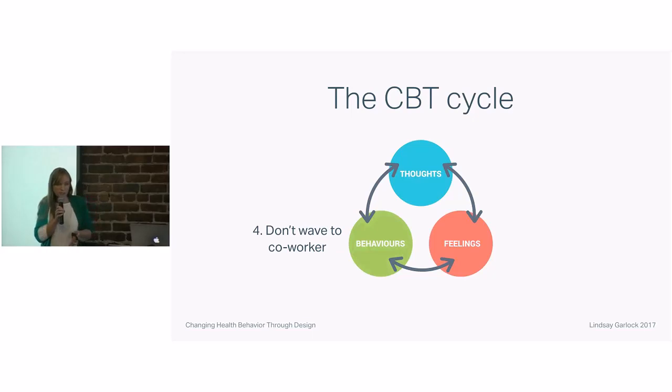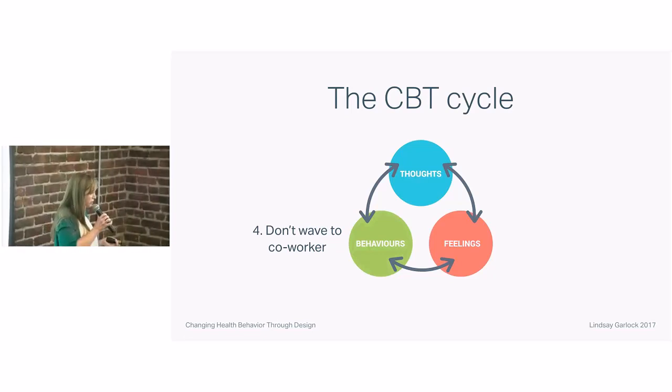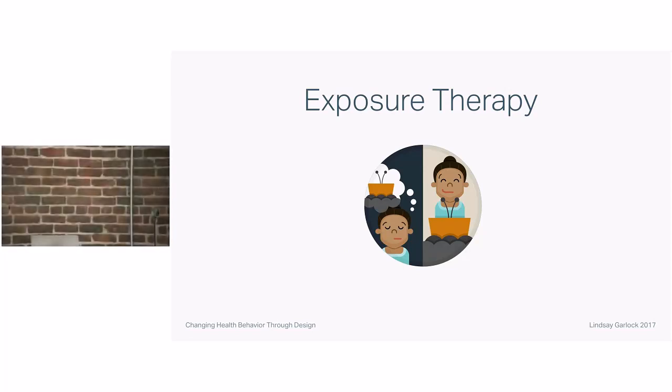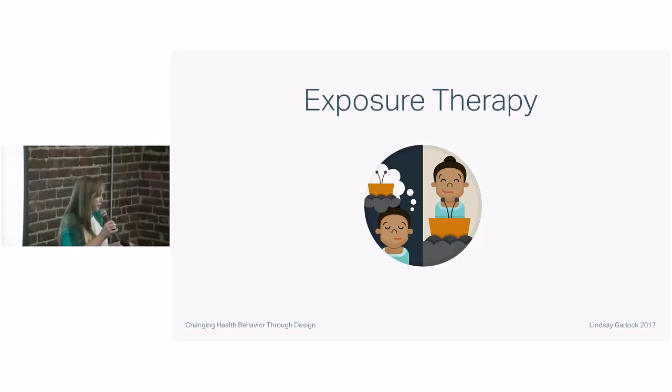Lantern guides users through a series of techniques that addresses each of these areas. For the purposes of this talk, I wanted to dive into the most difficult of these techniques — the most difficult behavior we are trying to change. It's focused on the behavior part of the cycle, and it's called exposure. People with anxiety often avoid what causes them anxiety, and this keeps them in the thoughts, feelings, and behavior cycle. A key ingredient of cognitive behavioral therapy is to get people to face what they're anxious about in a really controlled manner — that's called exposure therapy — until you can face it without as much anxiety.